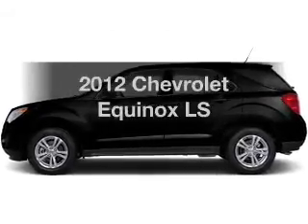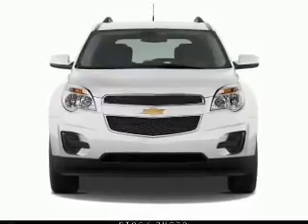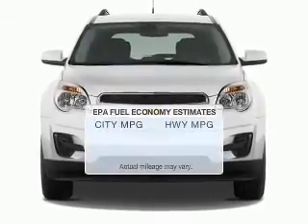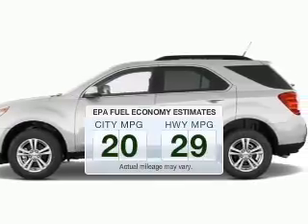Imagine yourself in this 2012 Chevrolet Equinox. If you're looking for a first-rate auto, this one could be yours today. In the city or on the highway, you'll spend less time at the pump with this fuel-efficient vehicle.